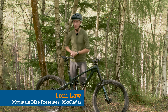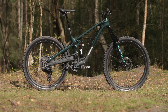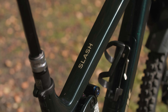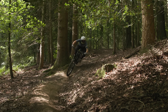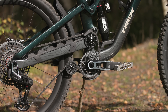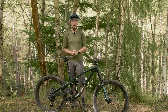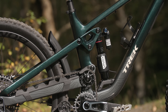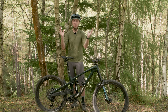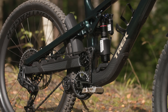Trek has just unveiled the all-new 2024 Slash, and here are the headlines. The new bike bumps out more rear wheel travel and comes with mixed wheel sizes as standard. Not only that, but not wanting to miss out on the latest tech trends, it has a new high-pivot and chain idler suspension design.